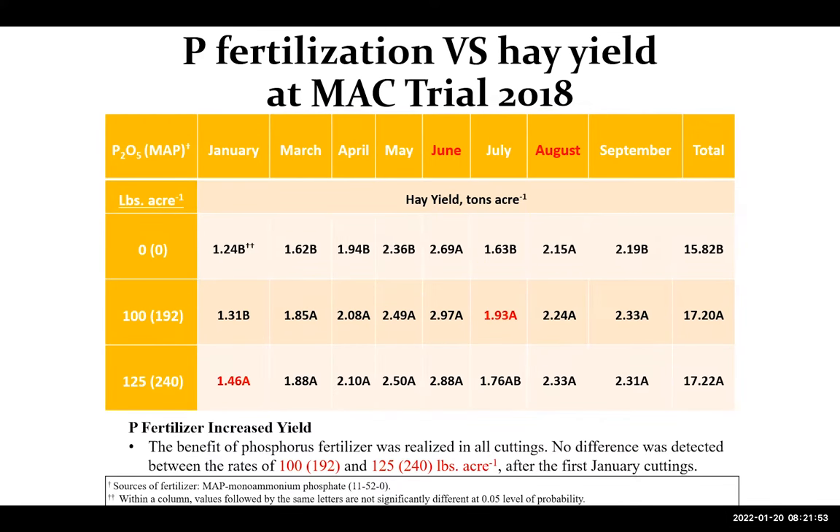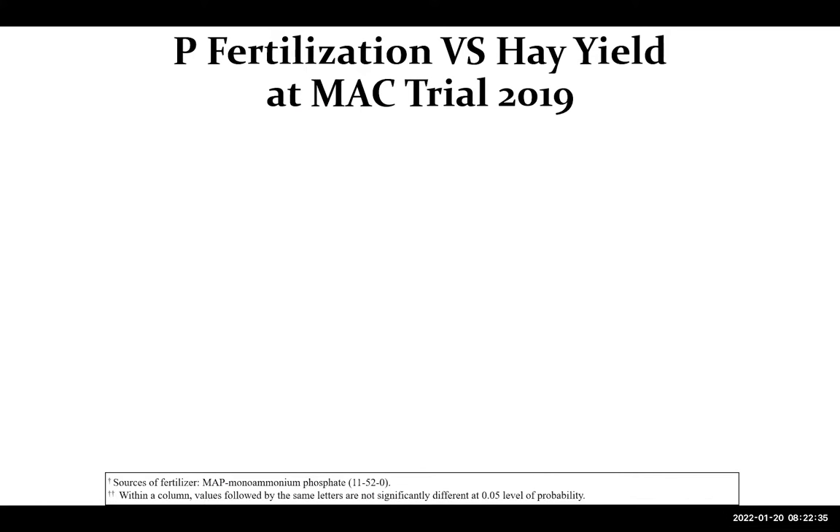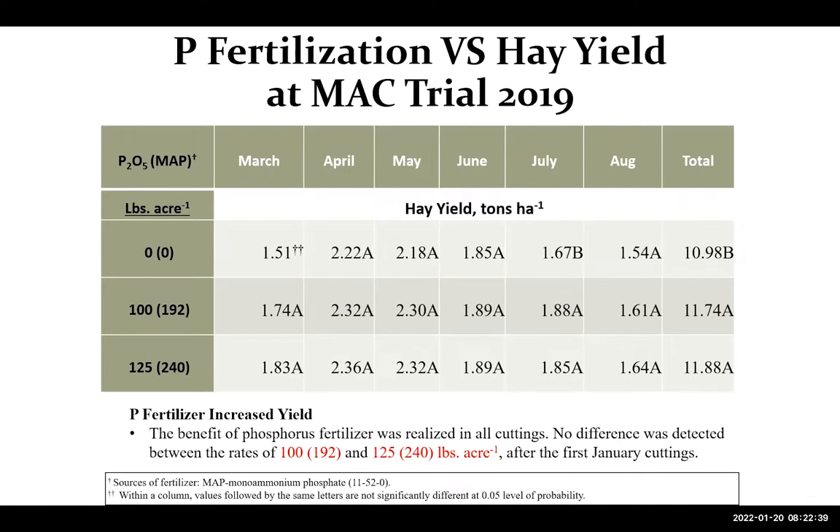For the 2018 MAC results, phosphorus fertilization gave higher yields in all cuts after January when comparing the 100 and 125 lb/acre rates to the untreated, with only one or two cuts showing no significant difference. Importantly, there was no significant difference between the 100 and 125 lb/acre rates. In 2019 the same scenario was confirmed — the two rates were non-significant from each other but both outperformed the untreated.